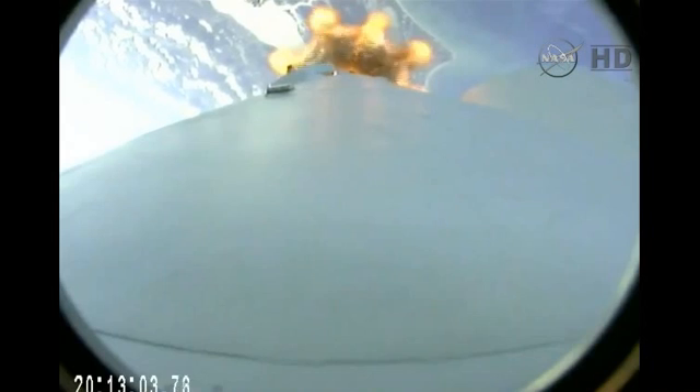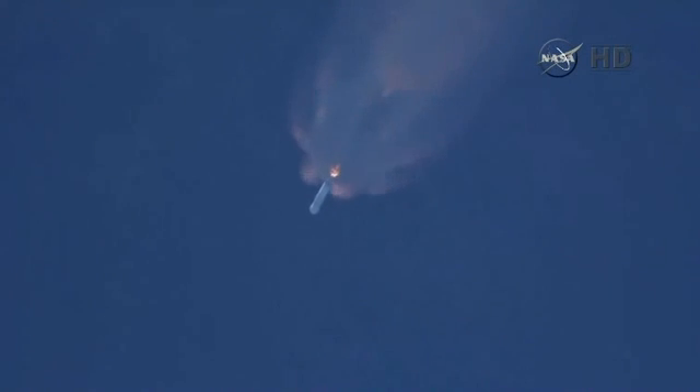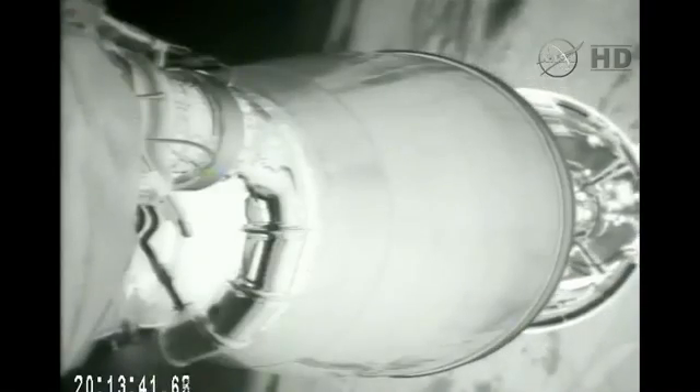30 seconds from first stage engine cutoff. Standing by for main engine cutoff. MECO. Stage separation confirmed. Good luck, stage 1. See the stages separating.